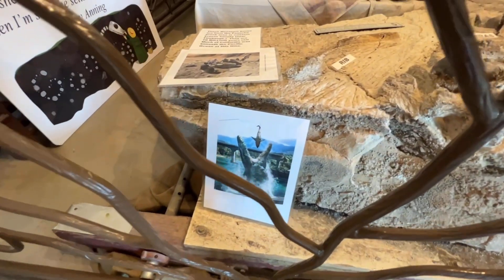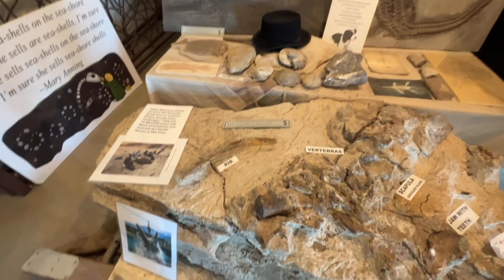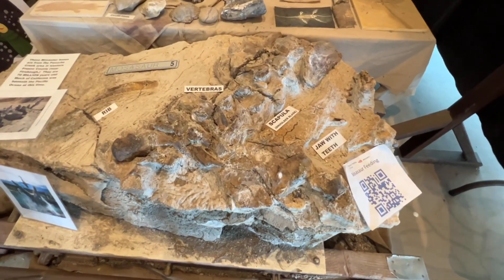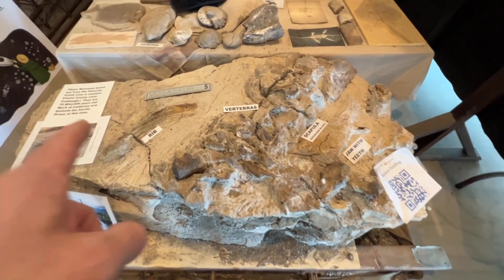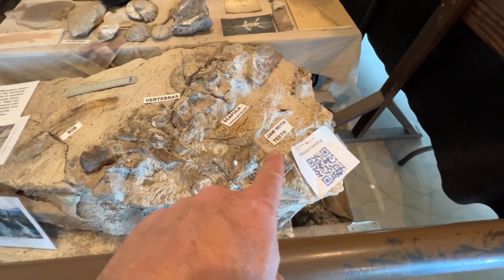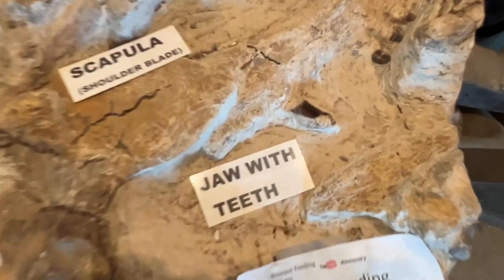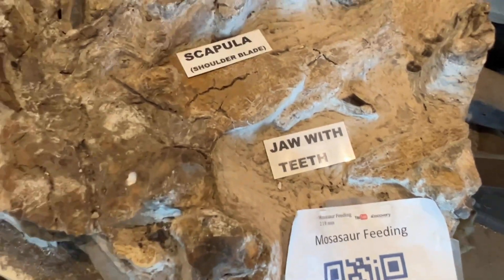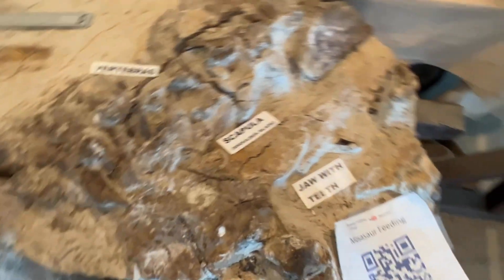They picture it kind of like from Jurassic Park — that's what those things look like, to the best of their knowledge. This is a big chunk of fossilized rock, and it has a rib, vertebrae, scapula, and the jaw with teeth. Look at that tooth right there — there's a whole bunch of teeth right there. That is neat.